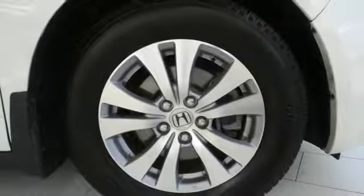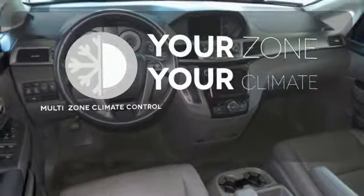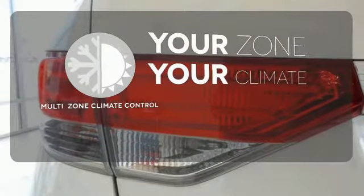And most importantly, peace of mind comes with the rear-view camera, smart vent front side airbags, and vehicle stability assist. Whether it's too hot or too cold, not anymore — with a multi-zone climate control.